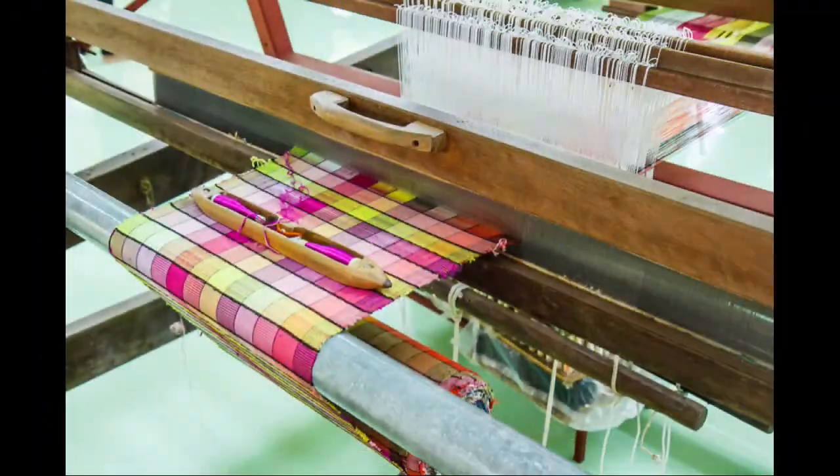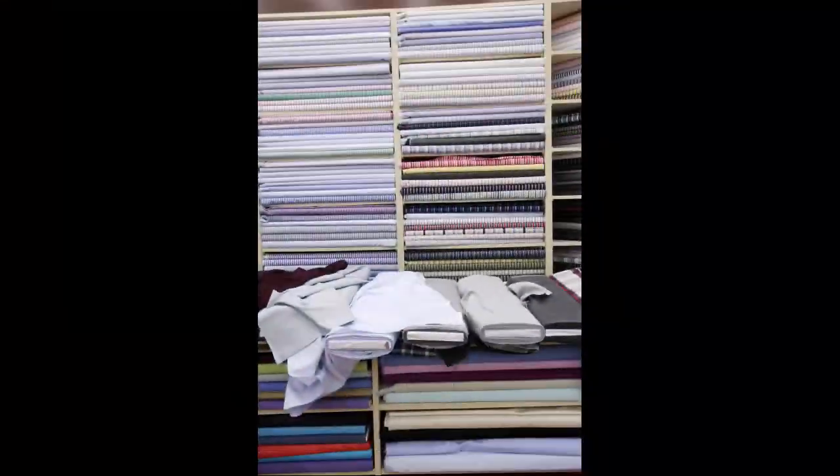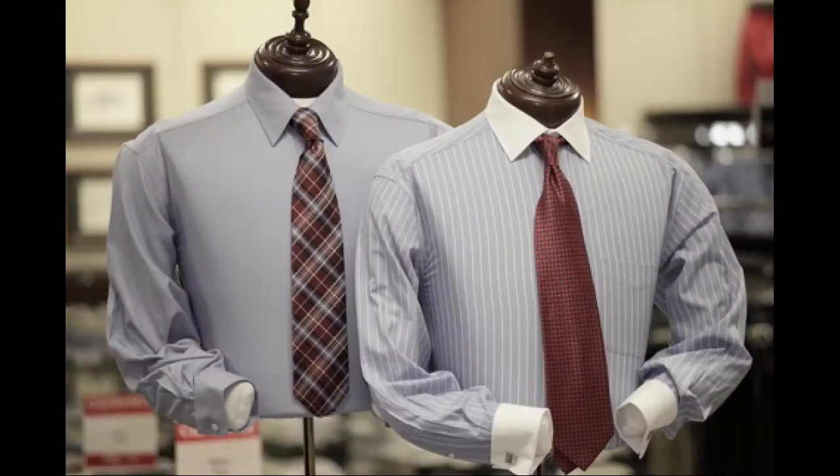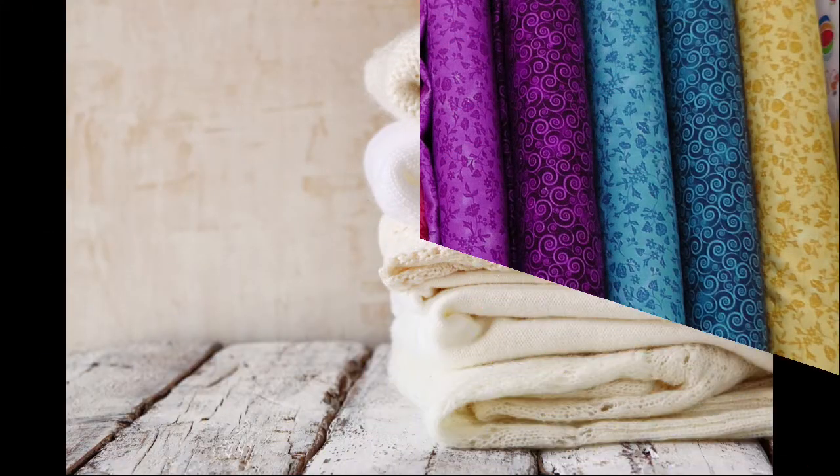Wovens are made on a loom and have a cross grain and a straight grain. We know them in things like denim and in plain weaves that we see in some of our favorite garments, such as men's shirts or in suits, but we also see them in the form of quilting fabrics, which is what you'll be using for your novice projects.